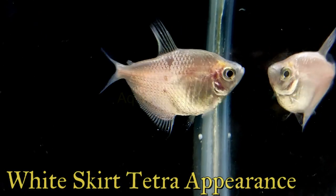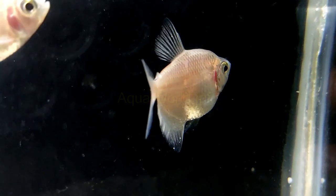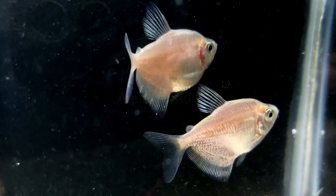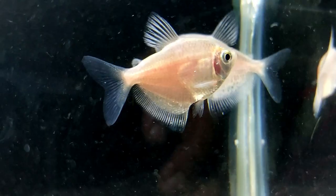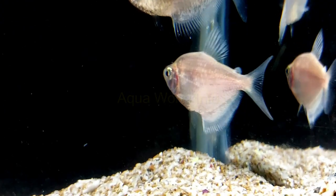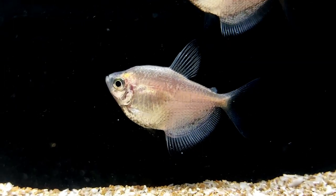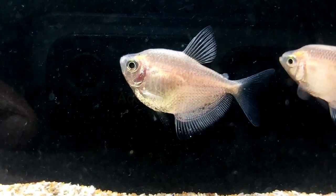If you are familiar with black skirt tetra, then you should be able to imagine white skirt tetra, as they are just the white equivalent. Their body is a solid white with transparent fins, giving them a ghostly appearance. Their only bits of color are their dark black eyes. Dyes have been used to produce blueberry tetra, strawberry tetra, and rainbow tetra, among others — do not buy these, as the dyeing process causes health issues for the fish. The "skirt" aspect of their name comes from their overly developed anal fin, which runs along the underside of the rear half of their body.